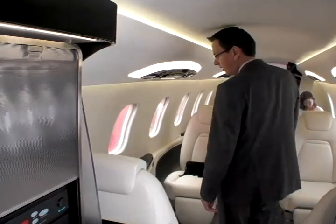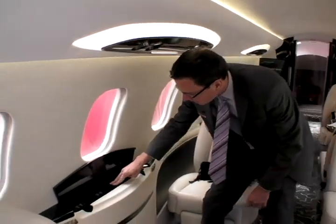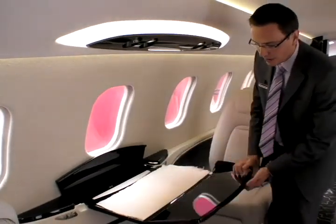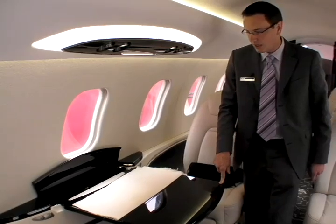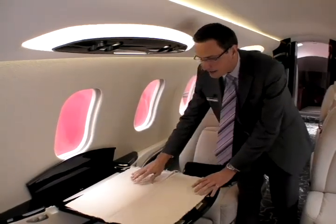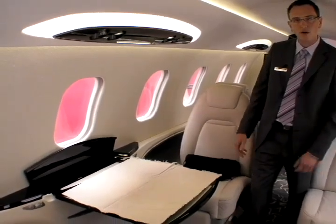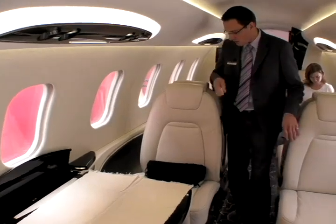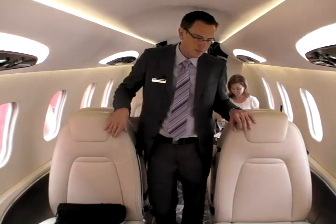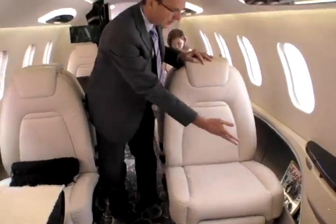As we walk into the cabin, you can see the pull-out tables derived from our Global Express aircraft. The tables are very sturdy, making for a very nice and roomy atmosphere for either meetings or meals. The seats are also derived from our Global Express seats and feature under-seat storage. We also have data storage throughout the cabin.